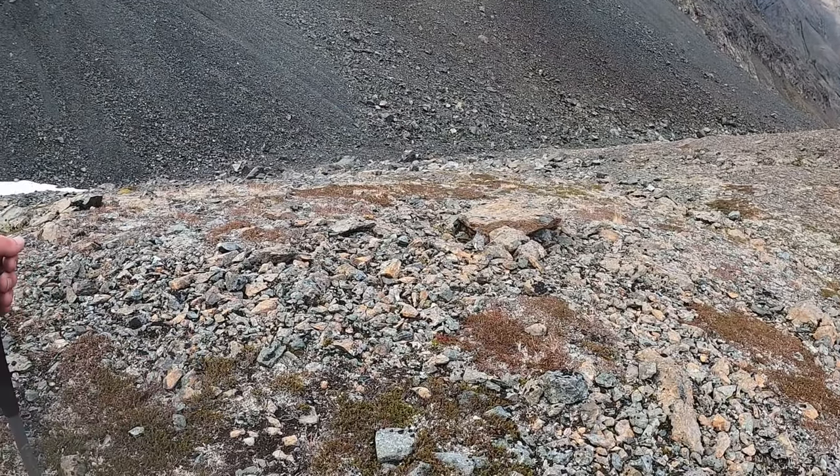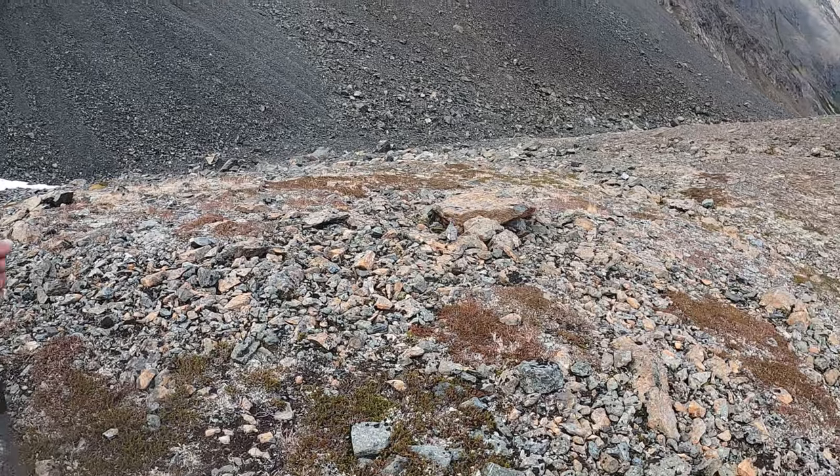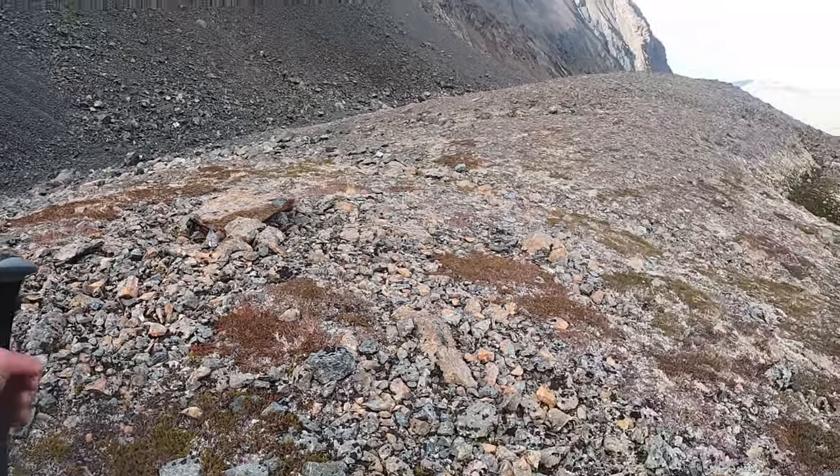These birds — I don't know what they're called, look it up — but they blend in really well with these rocks.